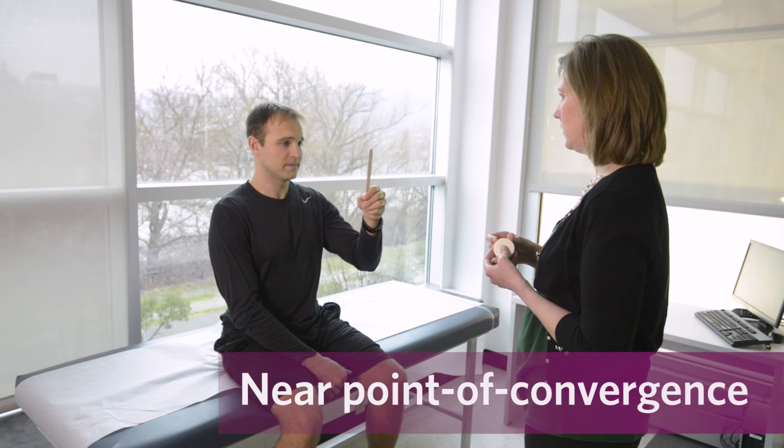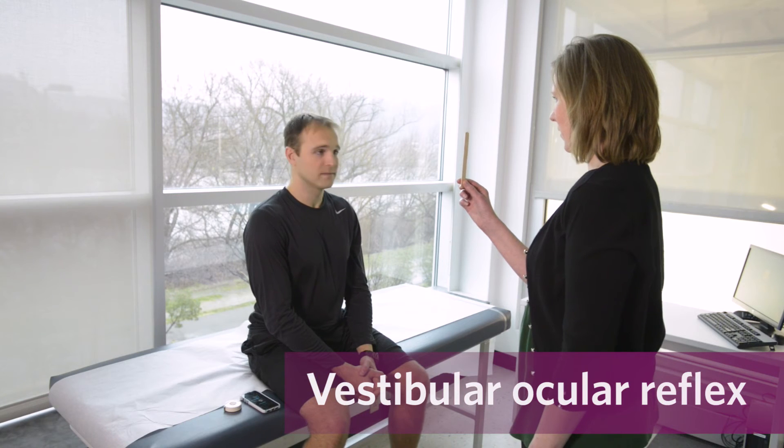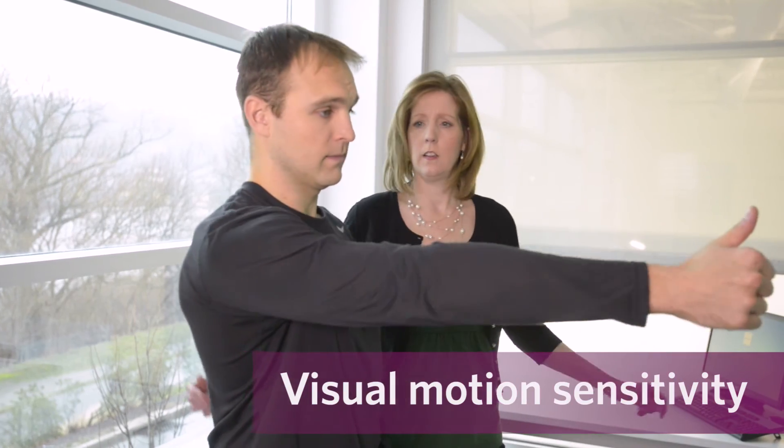Near point of convergence, vestibular ocular reflex, and visual motion sensitivity.